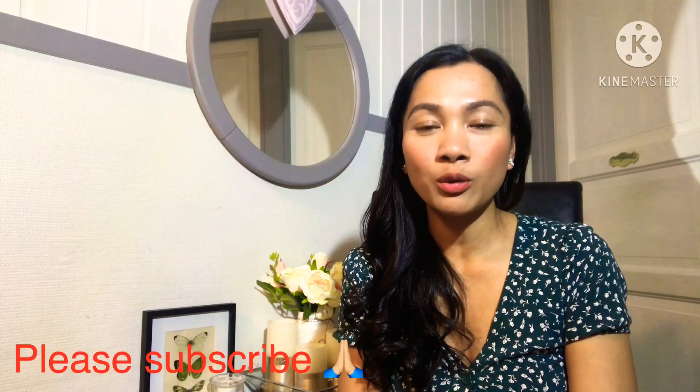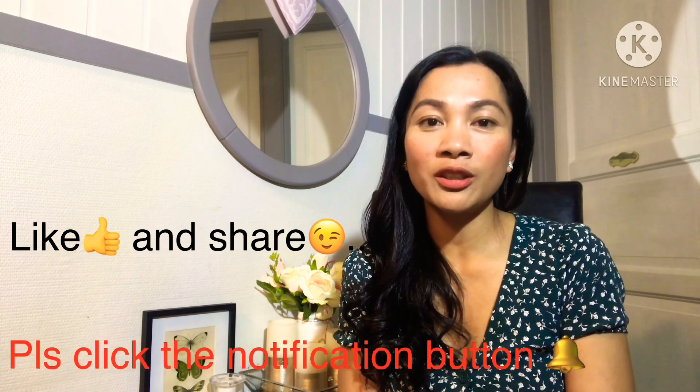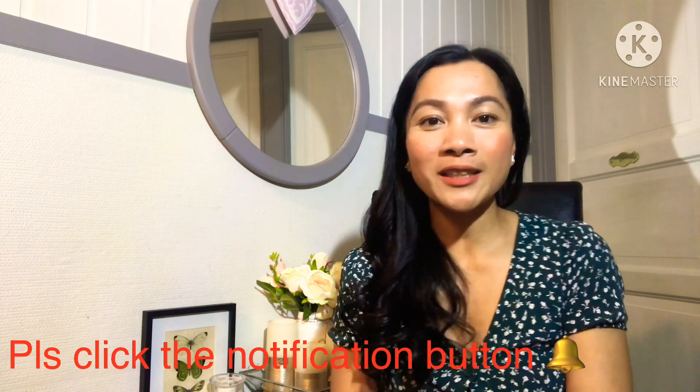I really hope that you like this video too. Please subscribe, like, share, and push the notification button. See you again soon — thank you for watching, bye bye!